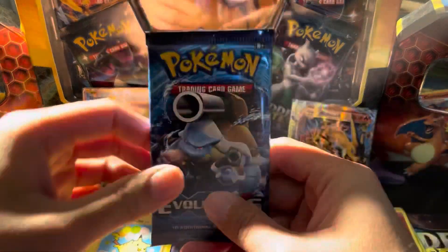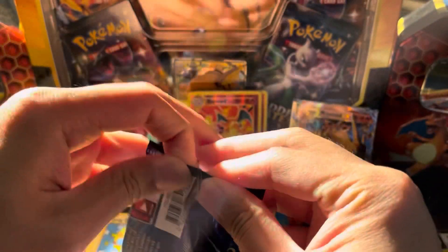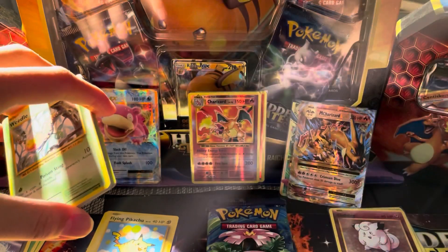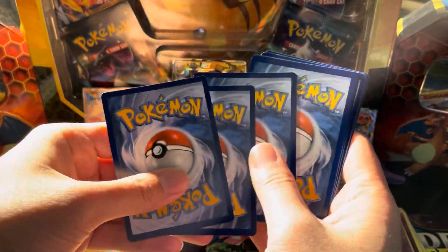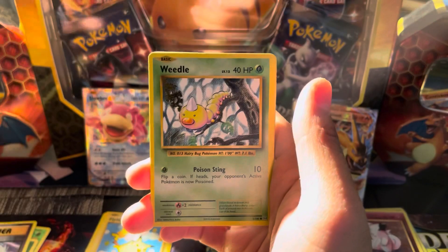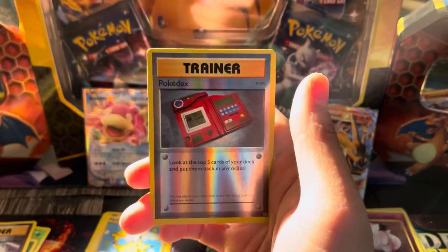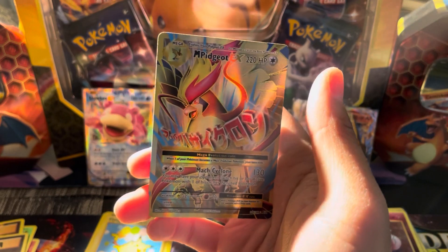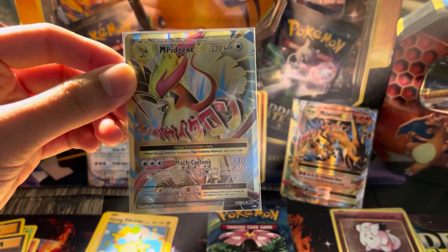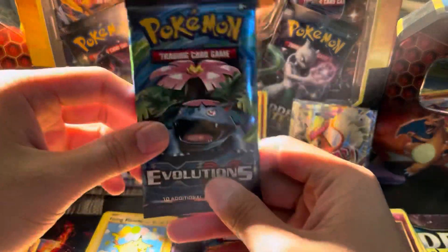We have three packs remaining — all three are Kantos. We're going to start with Mega Blastoise and see what we can do here. Code card. Pidgeot Spirit Link, Poliwhirl, Full Heal, Weedle, Doduo, Staryu, Onix, Fairy Energy, reverse Pokédex — and the rare is going to be Mega Pidgeot EX. That is another fantastic hit. We've gotten two Secret Rares and three Charizards, plus two holographics — that's seven hits out of these packs.